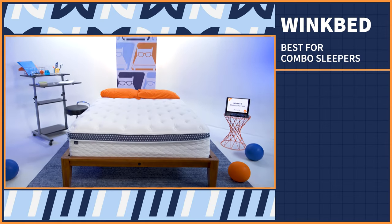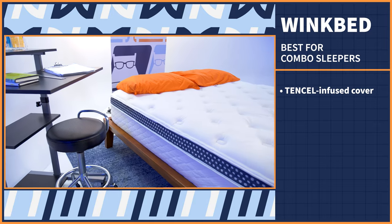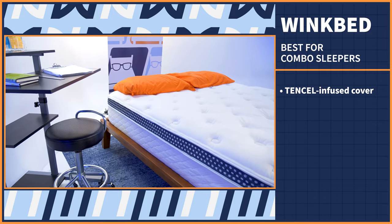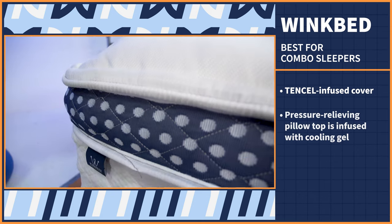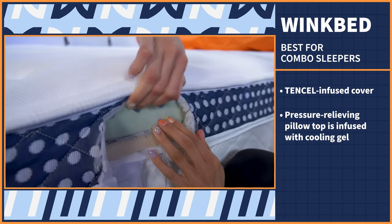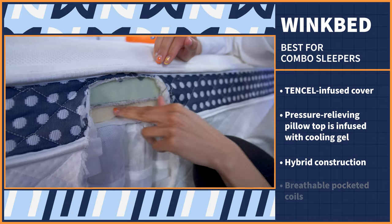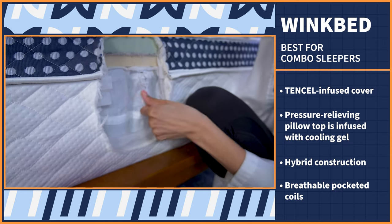Combination sleepers need a bed that can handle all of your movements while also staying comfortable in multiple sleeping positions. Our next pick can do all of that and more — it's the original WinkBed. The standout cooling feature on the WinkBed is its tensile-infused cover, which absorbs moisture and provides airflow to help keep you cool and dry. The pressure-relieving pillow top is also infused with cooling gel, which adds a refreshing sensation when you lie down. Since this bed has a hybrid construction, the layer of pocketed coils gives you an even defense against body heat retention.